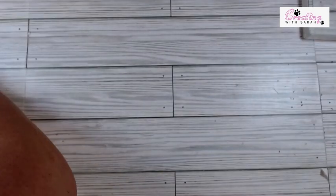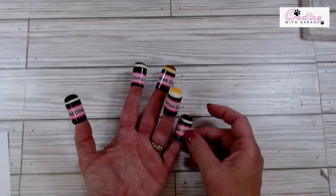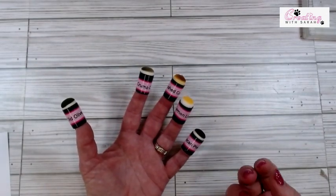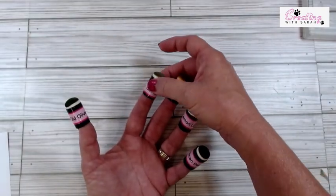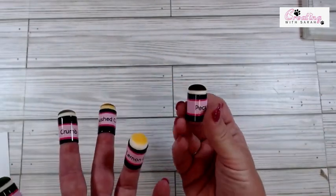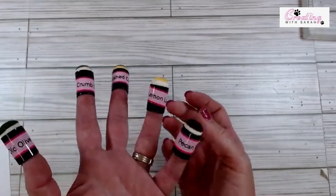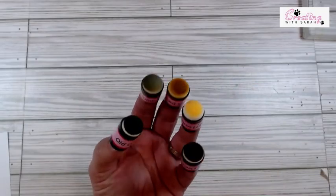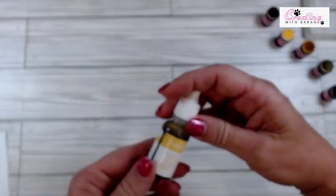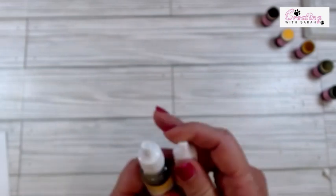Remember how I said in the beginning that I am a labeling queen lately? I took our little sponge daubers and I put labels on each one of them so I knew what sponge dauber went with what colors. So these are our sponges. And I brought in the crushed curry and the lemon lolly re-inkers, because I'm going to show you what I'm going to do with those instead of using our ink pads.